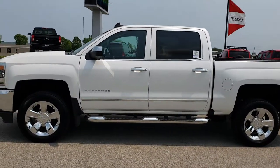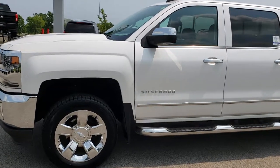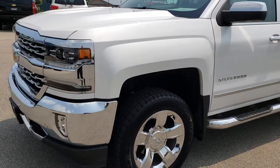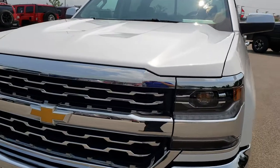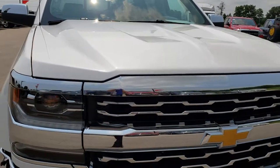This is stock number 9626. We are here at Summit Automotive in Fond du Lac, Wisconsin, your new and used half-ton truck headquarters. Today we are checking out this super clean 2017 Chevy Silverado 1500 Crew Cab Short Box. This truck has the 5.3-liter V8 motor.